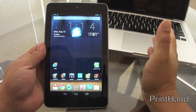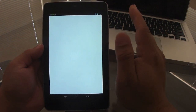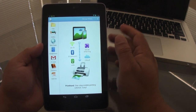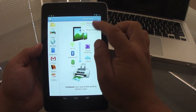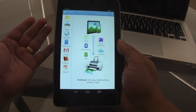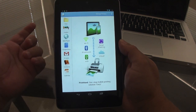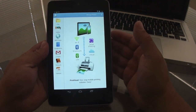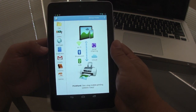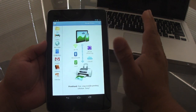My next tip is for printing. It can be a bit tedious to print from a tablet, but the app I use is PrintHand. With PrintHand you can print to any wireless printer regardless of brand, and the printer doesn't need to be connected to a computer. You set up your printer, choose the model, and it downloads the drivers to your tablet. You can print via Wi-Fi, Bluetooth, or even a USB-connected printer using Google Cloud Print.